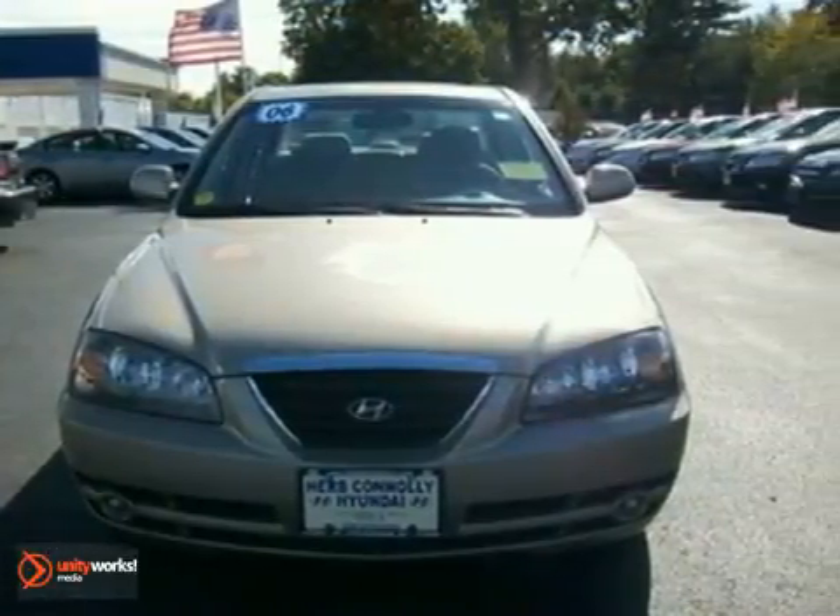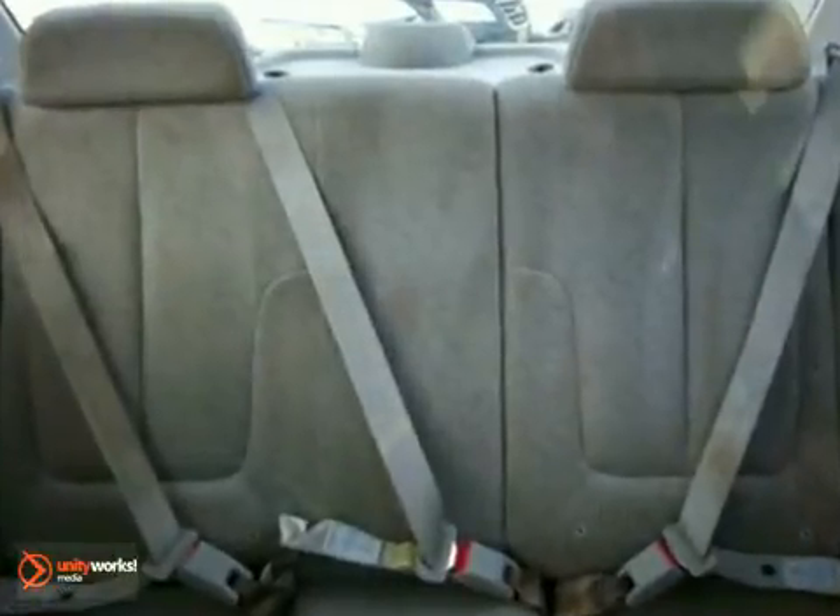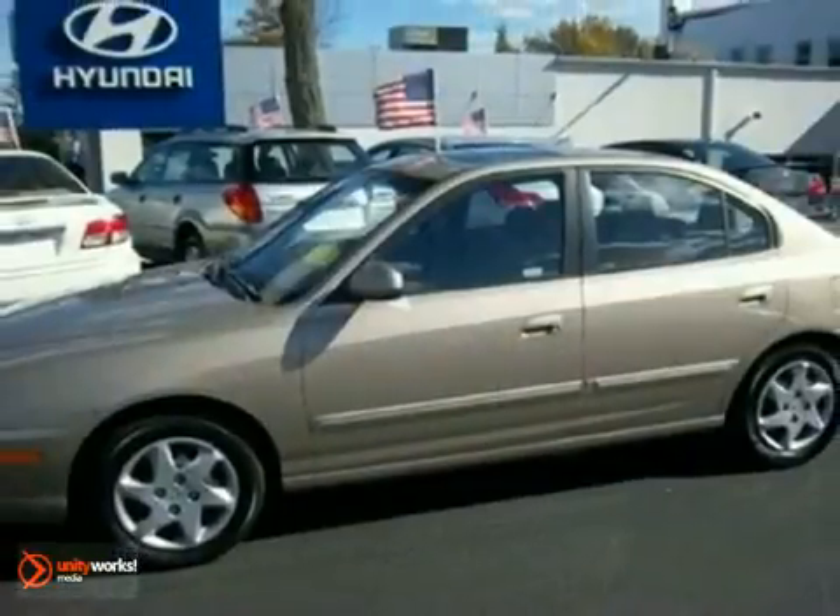This Elantra may be a sedan, but that doesn't mean bland, with its superb performance and sleek styling. Come on in today and take it for a test drive.